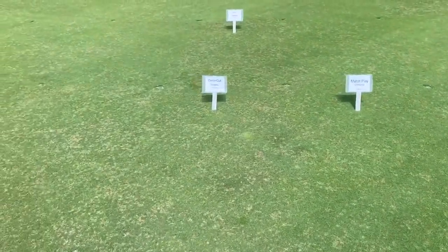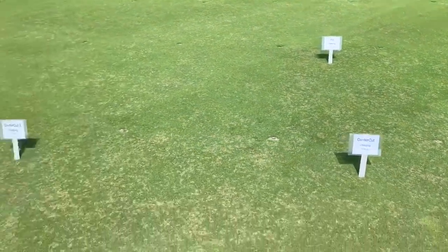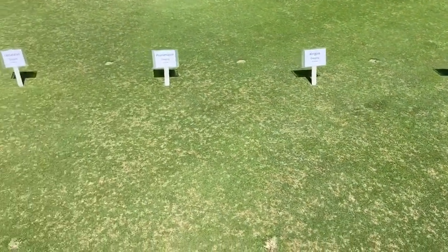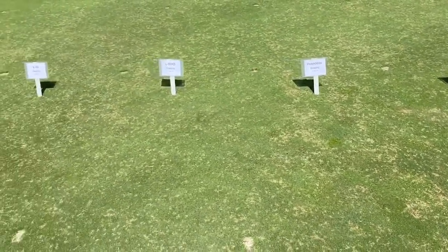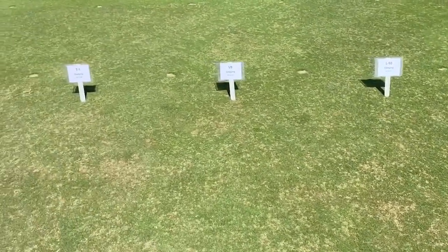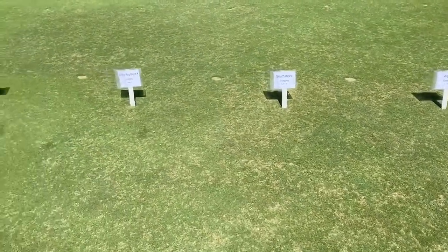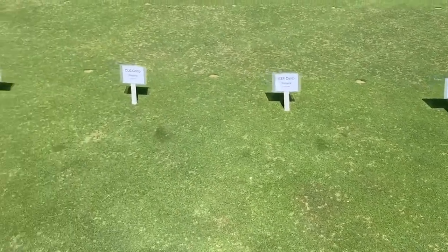Some of the other traits we are working on for breeding creeping bentgrasses include spreading habit, less thatch accumulation, and density. Density gives us really good wear tolerance and good competition with annual bluegrass, but at a cost of sometimes excessive thatch production. That's one of the things in the breeding program we're trying to solve while maintaining a decent amount of density. It's difficult because when you develop grasses with improved dollar spot or brown patch resistance, they don't get thinned out by disease as much, and so they can end up with higher shoot density and more thatch.